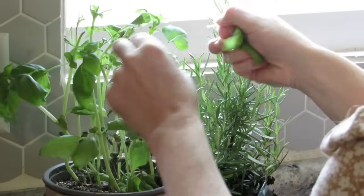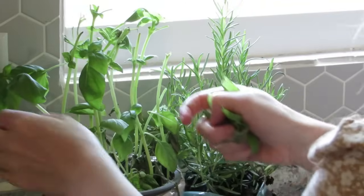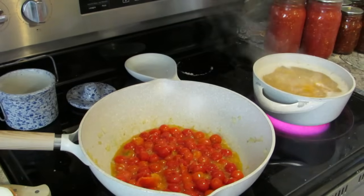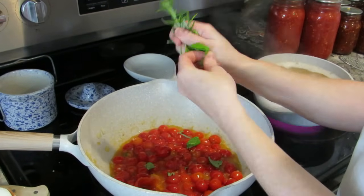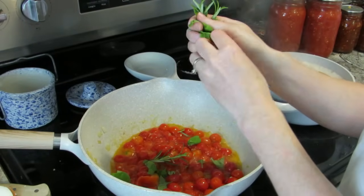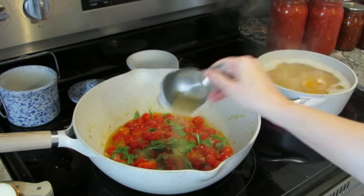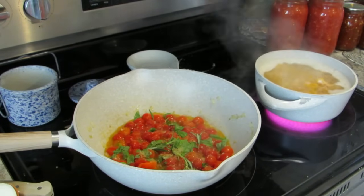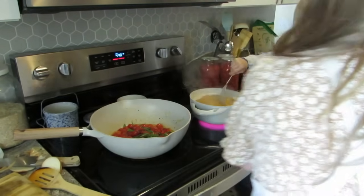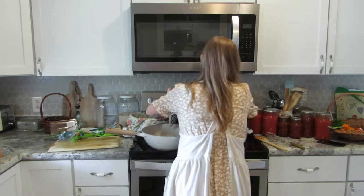One of my goals for this year was to have an herb garden, but being pregnant it just did not happen. So I have a couple of herbs sitting here on the counter that I picked up from Trader Joe's — I like to be able to just pull some fresh herbs from there. I'm going to throw in some rosemary and basil into this tomato sauce, and a little bit of sugar and some balsamic vinegar. When it simmers, that balsamic vinegar and that sugar come together and it just creates this beautiful glaze and balance of flavors.